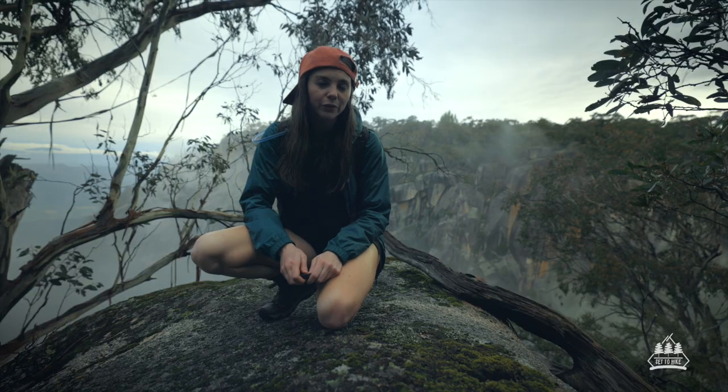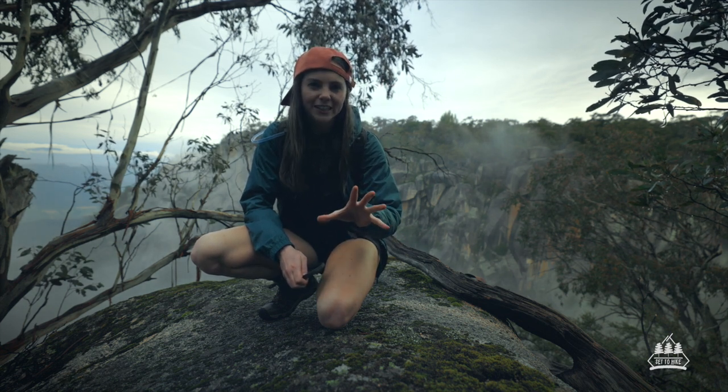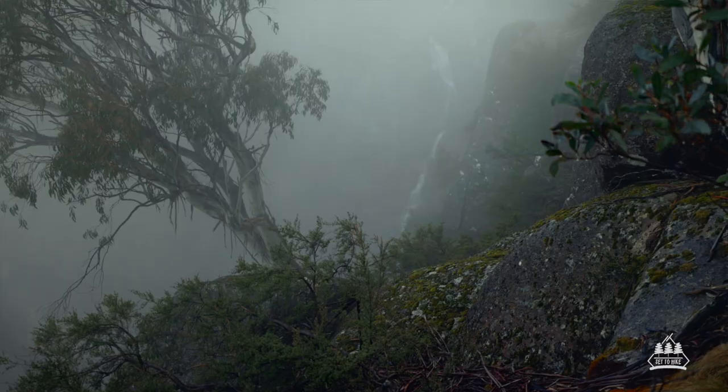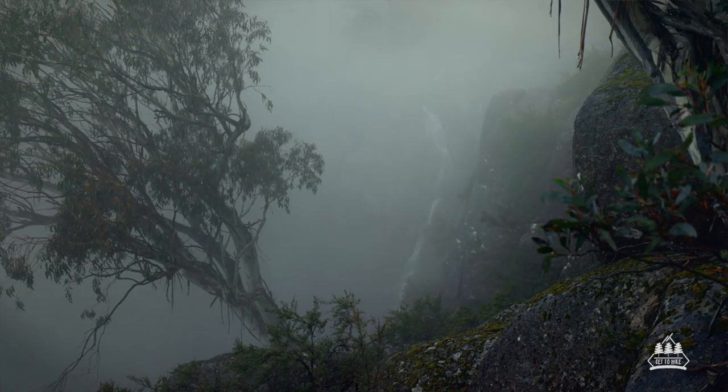I feel like the viewing platforms for Crystal Brook Falls — you can't quite see the whole waterfall in its entirety. So I found this little rock and the waterfall is just there, but now the fog has set in and it's given that eerie cool vibe.